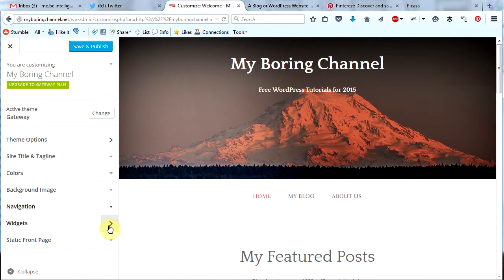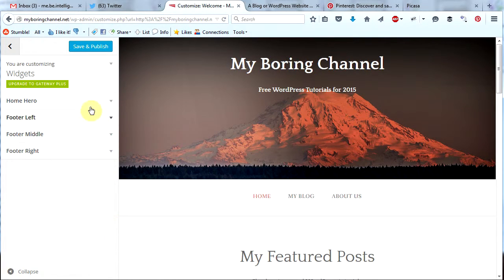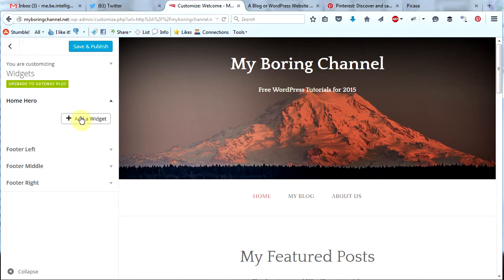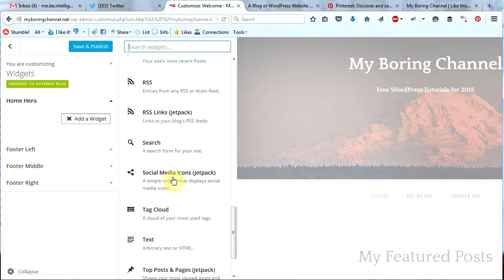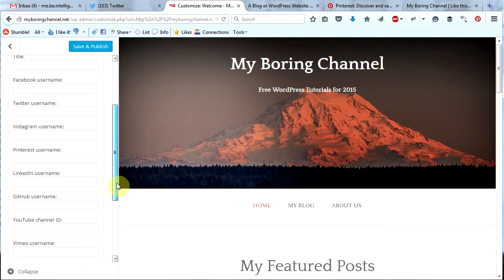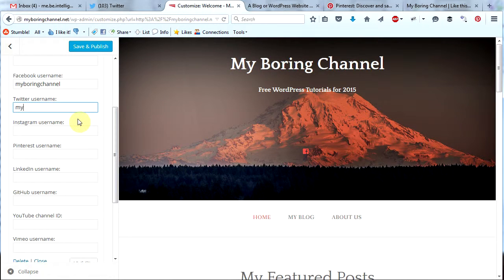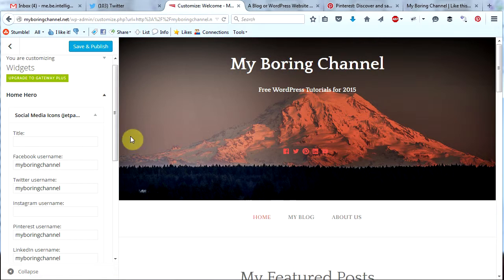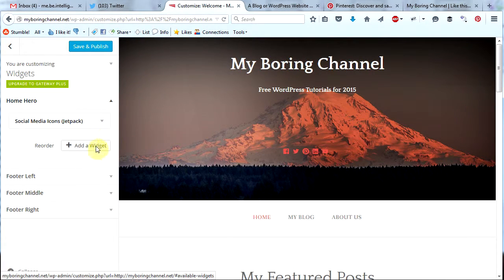The next section is the widget section, and this is the one I like. Let's click this and we will see home hero, footer left, footer middle, and footer right. We are going to add some content to our header image — that's the home hero — and we are also going to add some content into our footer. Let's click on home hero and then click add a widget. Let's go ahead and add social media icons — this is a Jetpack widget. I don't really care for the big social title so I'm going to delete that. In this form we have to add our usernames for our different social media sites: my Twitter username, my Pinterest name, my boring channel, my LinkedIn username, my boring channel, and my YouTube user ID. We have now added social media icons into our header — that's pretty cool. Let's collapse this form and click save and publish.